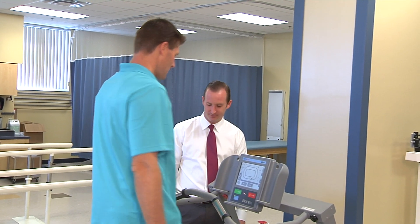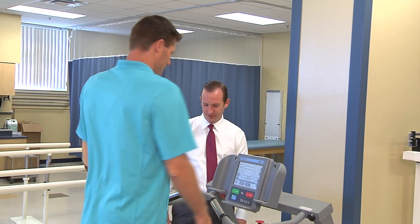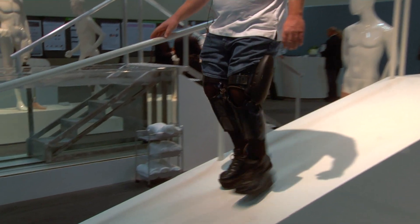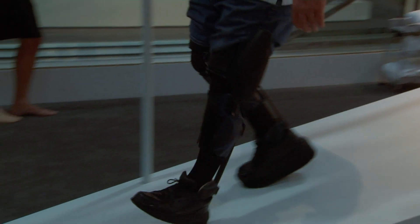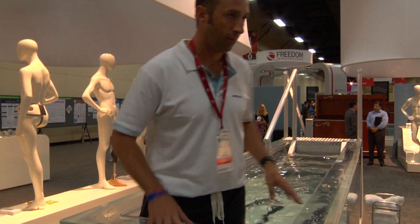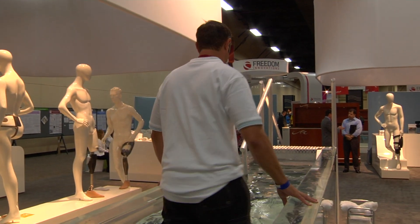O&P careers require problem-solving abilities and creative thinking. Not every patient is the same, not every condition is the same, and not every solution is the same. That's what makes the field a great fit for returning veterans who have relied on these skills in the military.